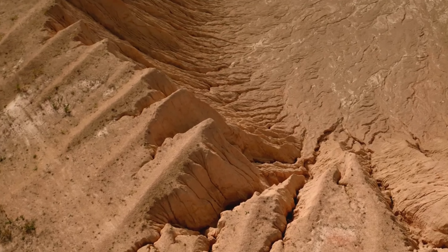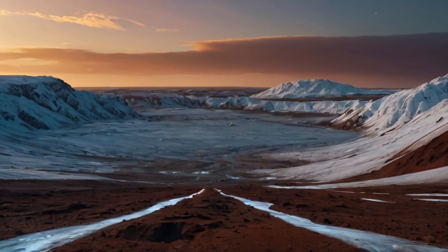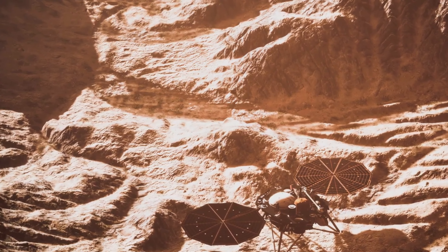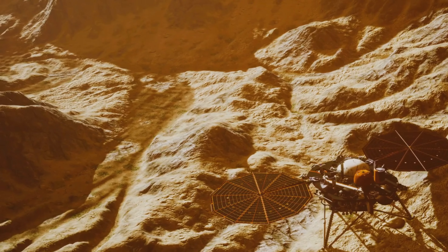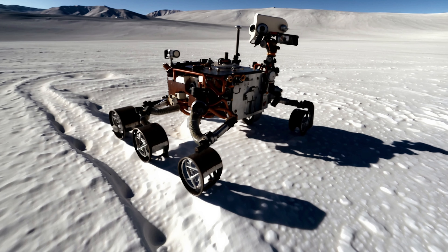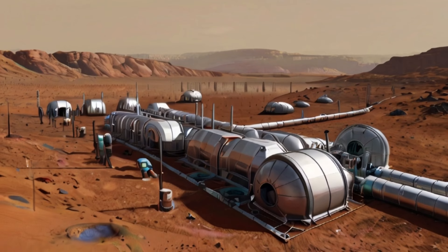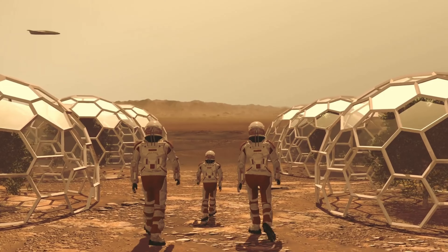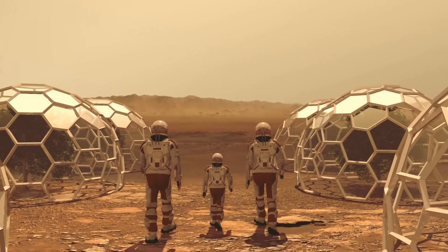Among the most exhilarating finds are the substantial deposits of water ice. Hidden just below the surface, these deposits are not only vital for the potential creation of sustainable life support systems, but also hint at Mars' wetter, perhaps more hospitable past. But the discoveries don't stop at water. The rovers analyze and send back data on various mineral resources scattered across the Martian plains. These minerals are not merely rocks — they represent potential building blocks for future Martian colonies, resources that could one day support the construction of homes and the fabrication of tools directly from the Martian crust.